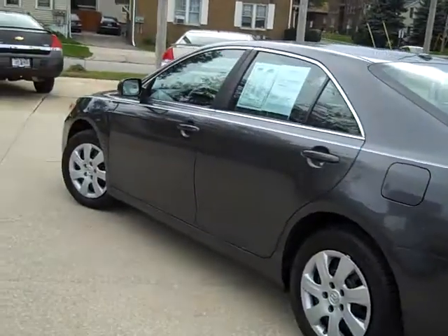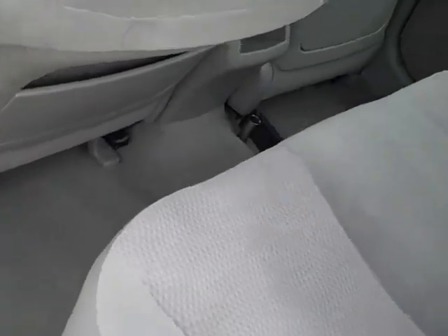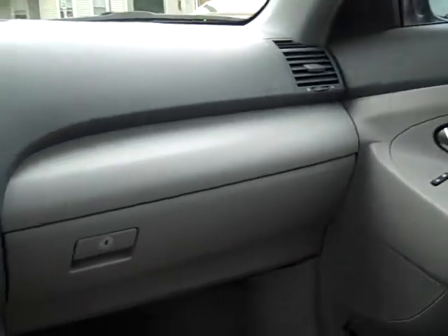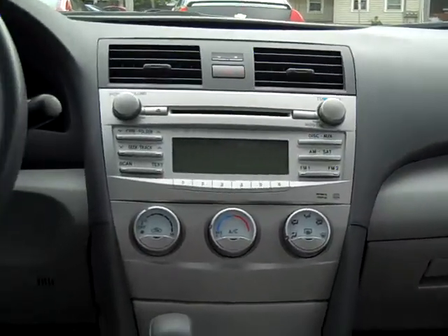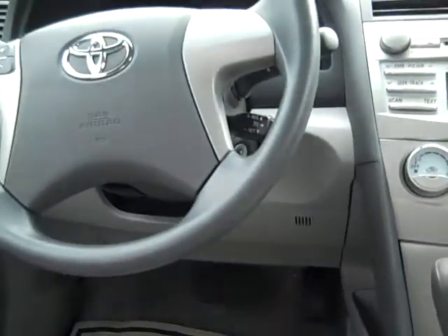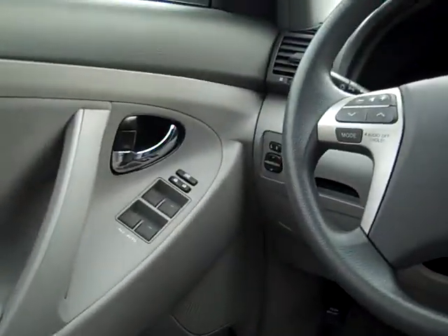It's a nice Camry. Great gas mileage — everybody should see this gas mileage. Look at this: 32 miles to the gallon, EPA estimate. Nice gray cloth interior, nice and clean. Don't smell any smoking in here. Got your power windows, auto windows. Nice AM/FM/CD. There's your climate controls, shifter, cruise control, radio controls, window locks, and your mirror right over there.